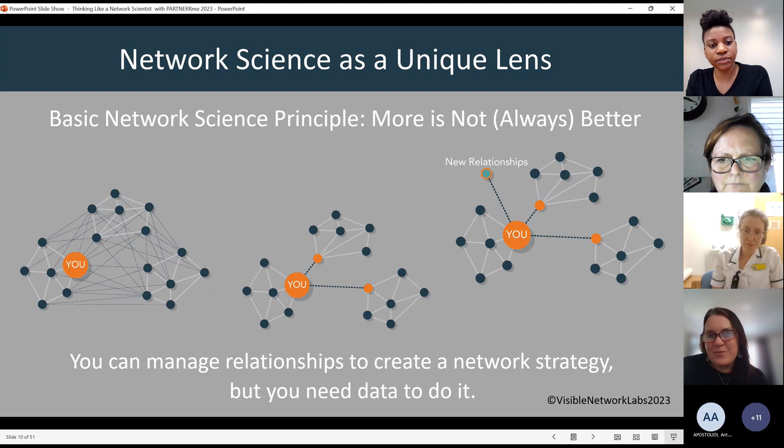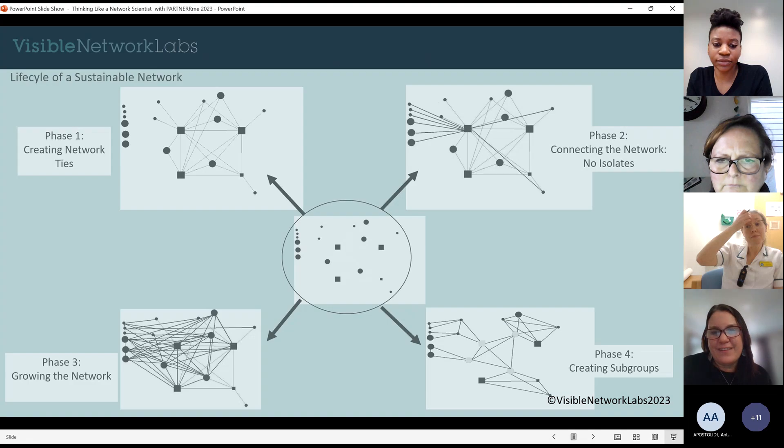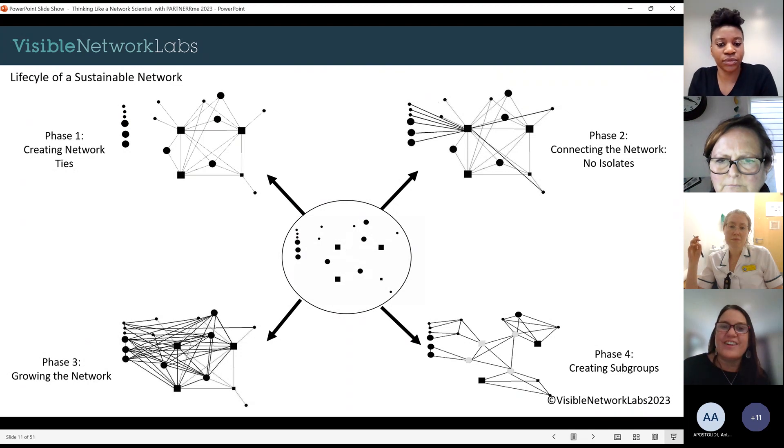One thing I hope you remember is that you can manage relationships to create network strategies, but I truly believe you need data to do it. We often think that because we're human, we can just do this work because we're expected to know how to deal with relationships. But I personally think relationships are one of the hardest things to manage. Not only in personal life, but having to come to work and do that is really difficult without a tool and a science.